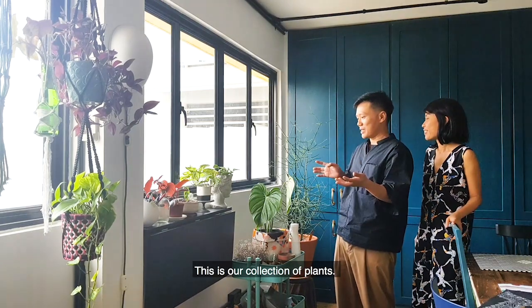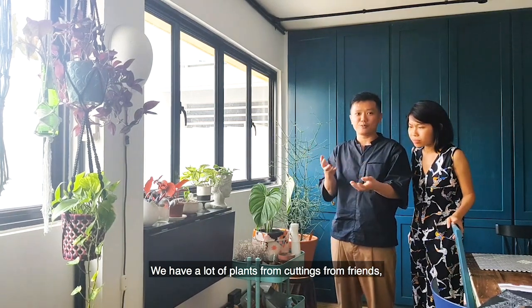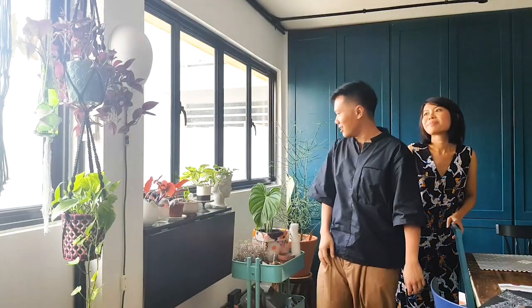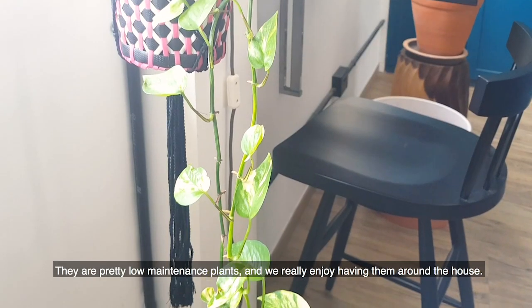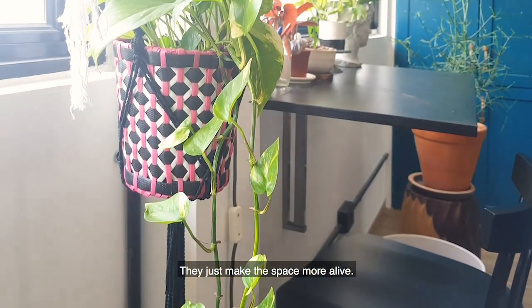This is our collection of plants. We have a lot of plants from cuttings from France, like the wandering jewel — it's actually from a small cutting. This as well is a pencil cactus which is about 5-6 years old. They are pretty low maintenance plants and we really enjoy having them around the house because they just make this place feel alive.